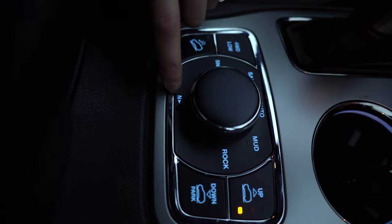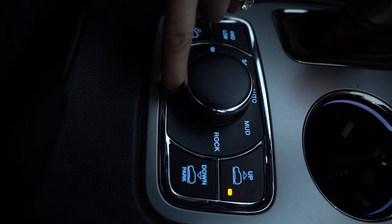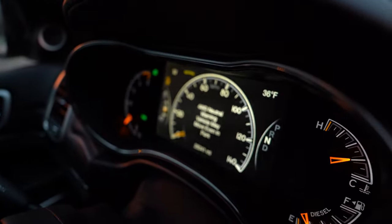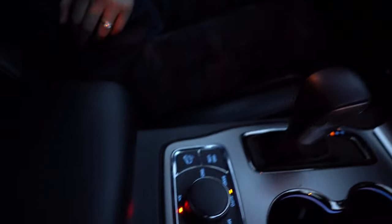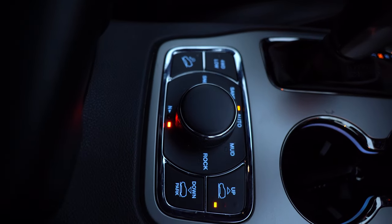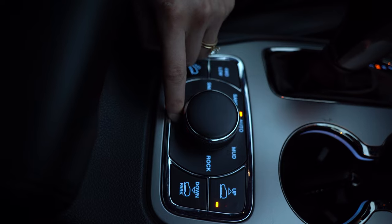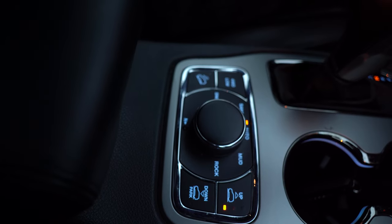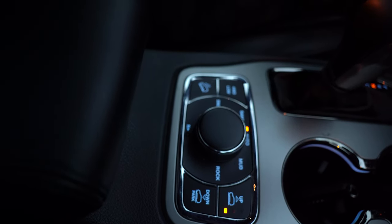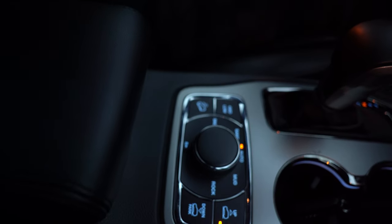If you ever want to tow the vehicle or need to put your transfer case in neutral, just push and hold the neutral button and it'll flash until it lights up solid. You'll get a message on the dash warning that the vehicle may move even when in park, because you've removed the transmission park function from the equation. To take it out of neutral, just push and hold again. You'll hear some clunking — you're basically ramming that in and out of gear in the transfer case, just like in the Wrangler JL. You'd really only use this function if towing behind an RV.